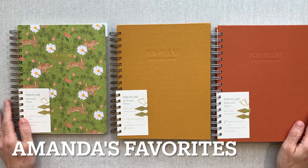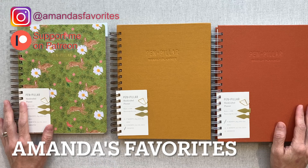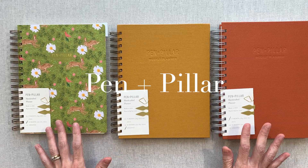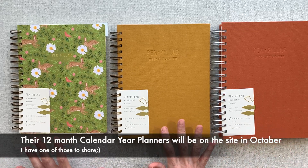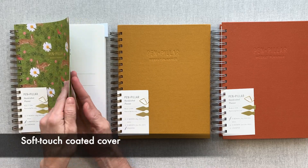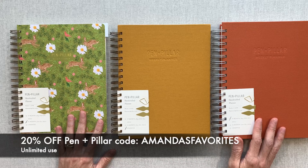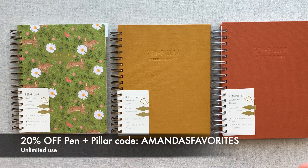Hey guys, welcome back to Amanda's Favorites, where I have new videos every Tuesday. I also share an extra monthly video with my patrons or a zoom call — that link is down in the description. Today's video is sponsored by Pin and Pillar. They're sharing their new line of planners: 17-month planners that start August 2022 and go through the end of December 2023. I have a 20% off code that is unlimited use with every single order — the code is Amanda's Favorites, down in the description.